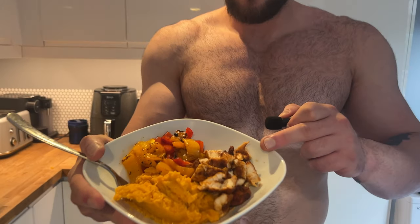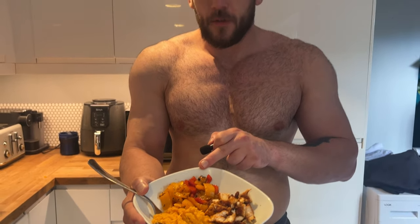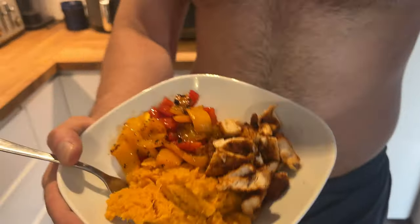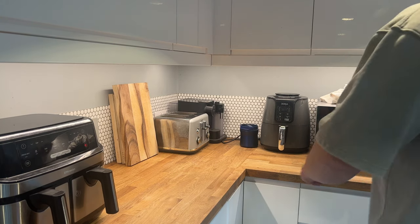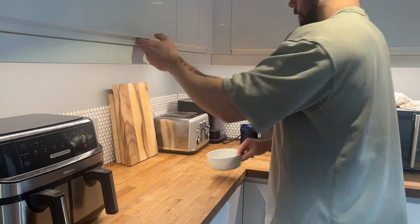Meal three — actually having a proper meal. We've got 180 grams of chicken breast with barbecue seasoning, a mixed pepper — half of each different color — and about 210 grams of fruit. I'll also be having some other stuff to get the carbs up, but you'll have to wait and see. That's meal three.